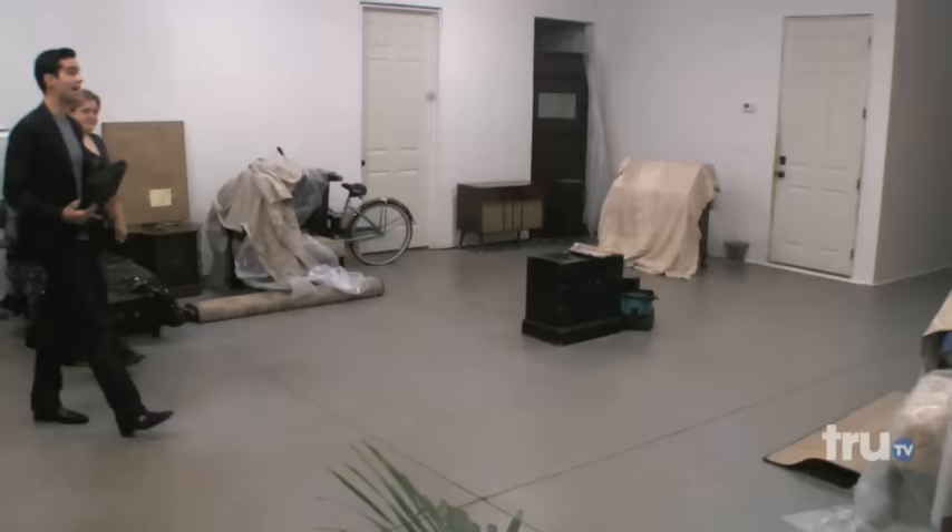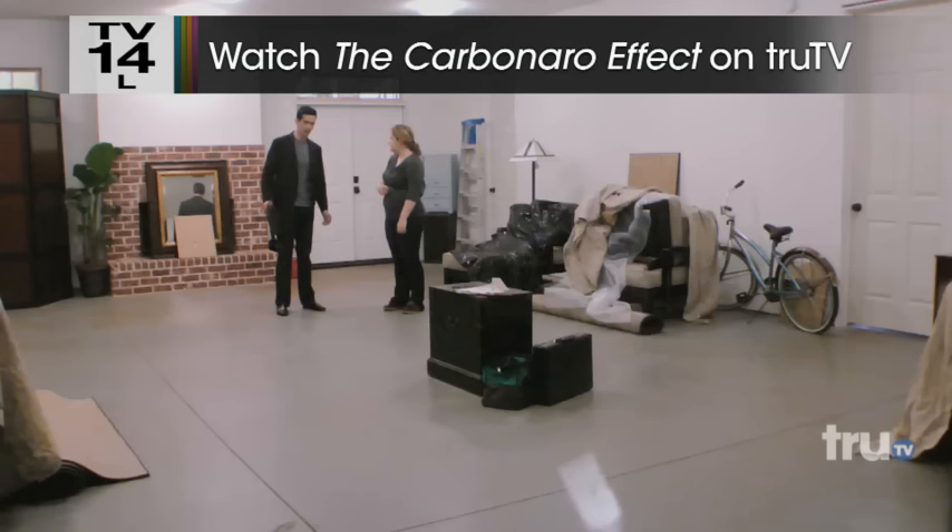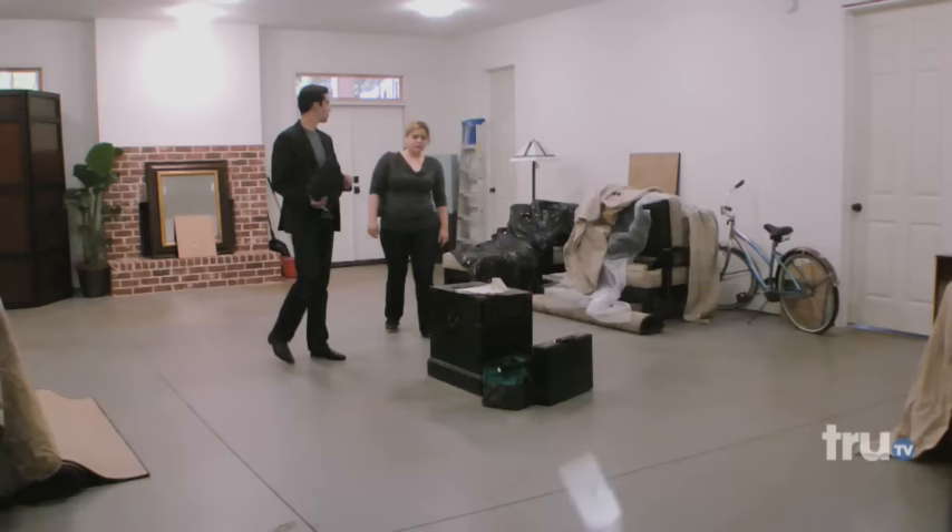Yes. The upstairs of this place is beautiful. Downstairs needs a lot of work, obviously. They are renovating it. It's huge. And I'm just gonna do my thing.